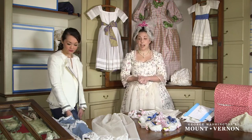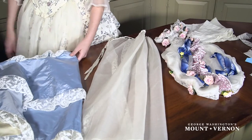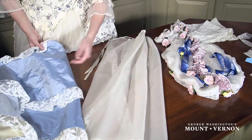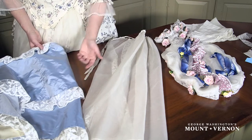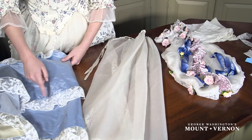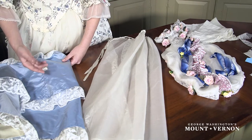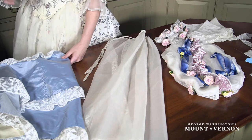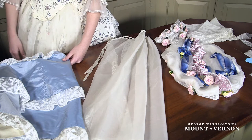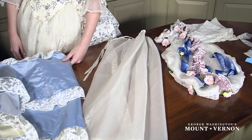Over here we have a sarsenet cloak — a nice pale blue silk that's been trimmed with a Brussels lace. What really makes it Brussels lace is the way that the flowers and the leaves have been filled in with this stitch — a bolder pattern in a sense, but quite expensive. Brussels lace, as well as other Flemish laces, were really a favorite of Virginians here in the 18th century.